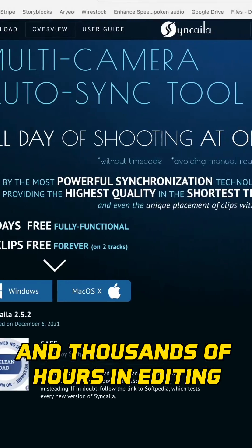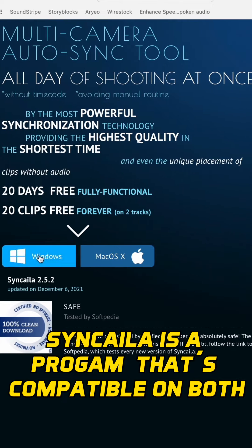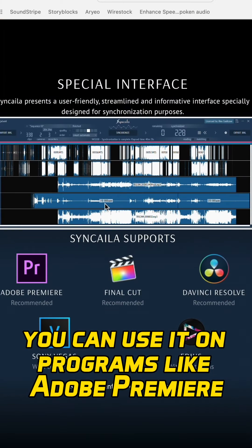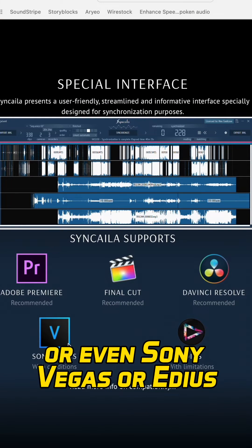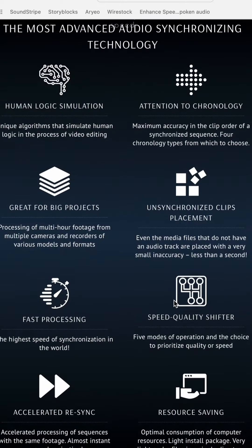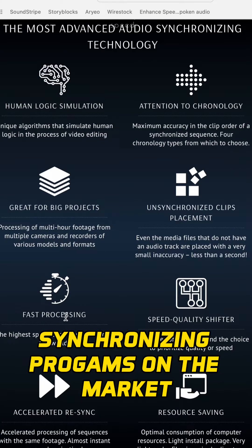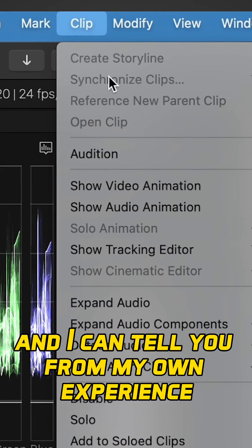Sync-N-Link could save you hundreds of dollars and thousands of hours in editing. It's a program that's compatible on both Windows and Mac. You can use it with programs like Adobe Premiere, Final Cut, DaVinci Resolve, or even Sony Vegas, with some limitations and conditions. It's super simple to use and is one of the most advanced synchronizing programs on the market.